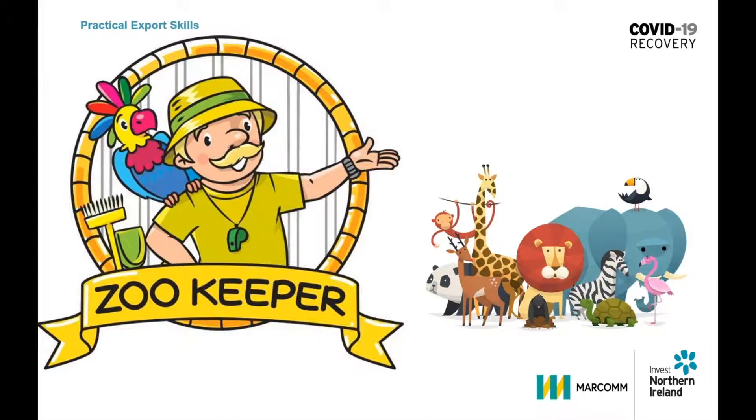The skillful zookeeper recognises that each of these four types will respond to different pitch approaches. Once you realise this, you can work out how best to communicate with a wide variety of customers and potential clients.